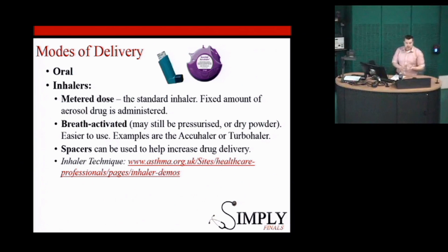Spacers can be used — they're commonly used in children, but there's no reason they can't be used in adults who might have difficulty with coordination. It just adds a chamber which allows more gentle inhalation of the medications. This website here has great explanations of how to use all of these devices, so if you've got five minutes it's well worth reading through before the OSCE and practising explaining the different types of inhalers.